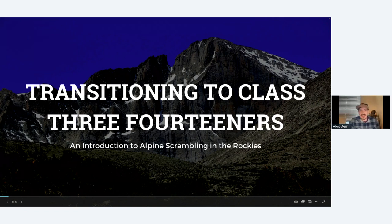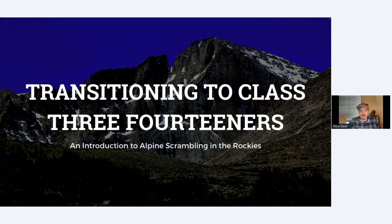To start us off, before we dig in, I'd love to start with a quick poll question. You should see a question pop up on your screen now. The question is simply: what is your 14er experience level? It'll help me do a better job today and give you the information you need if I have a better idea of where the room is experience-wise. So just take a moment to answer the question.